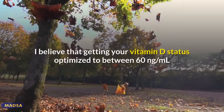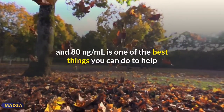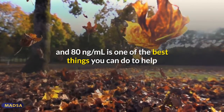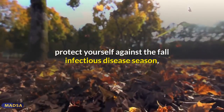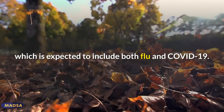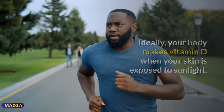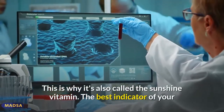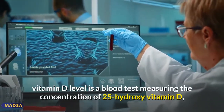The benefits of vitamin D have been well documented over the years. Getting your vitamin D status optimized to between 60 and 80 nanograms per milliliter is one of the best things you can do to help protect yourself against the fall infectious disease season, which is expected to include both flu and COVID-19. Ideally, your body makes vitamin D when your skin is exposed to sunlight — this is why it's also called the sunshine vitamin.